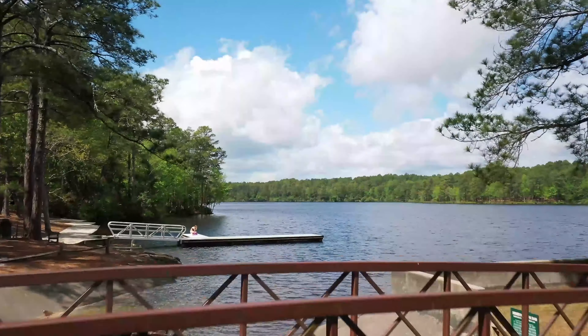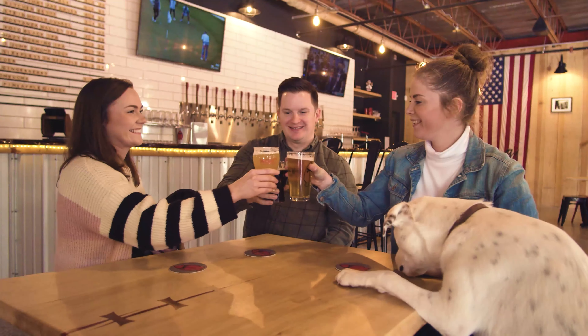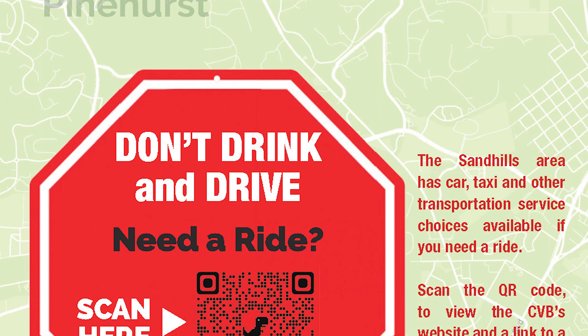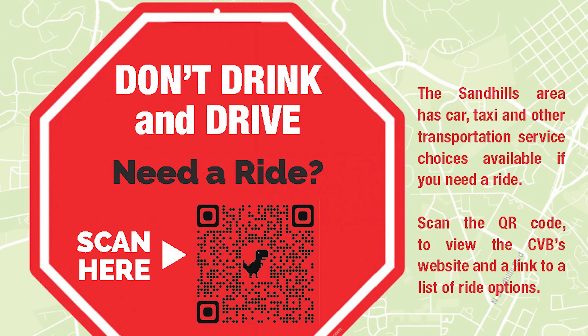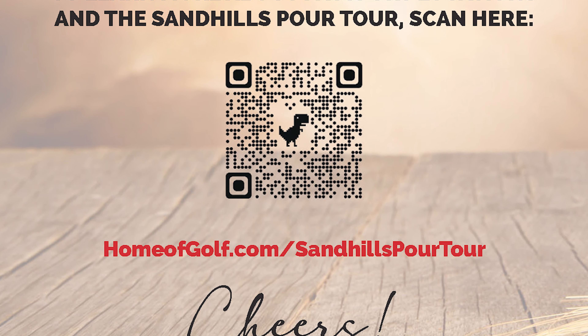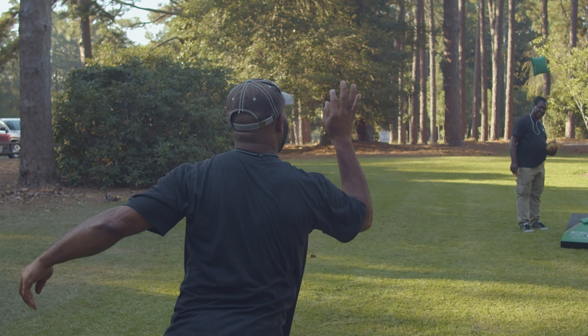The passport is also chock full of information with QR code links to great dining options, shopping, golf, events, and places to stay overnight. Most importantly, drink responsibly and always designate a driver. Use the QR code just inside the front cover of your passport and it'll take you to the Sandhills Pour Tour page so you can learn more and make plans to attend partner events.